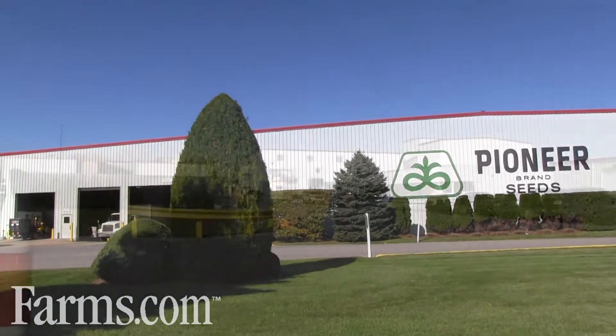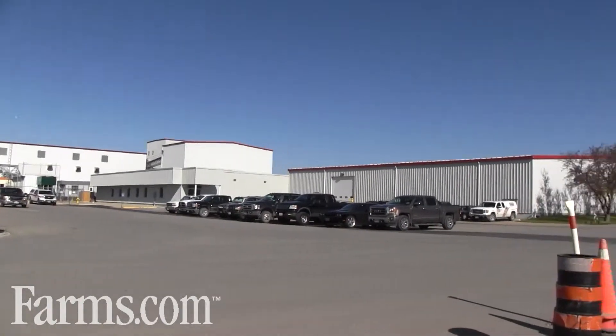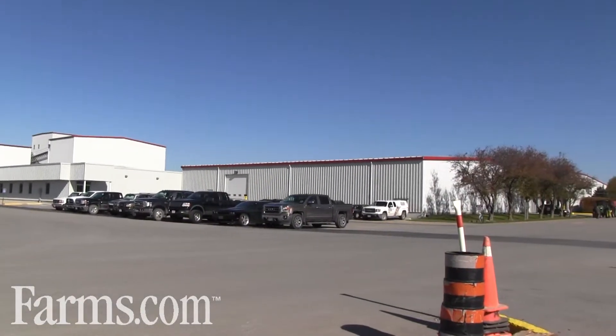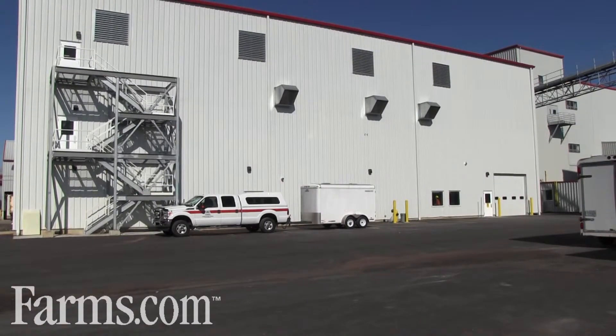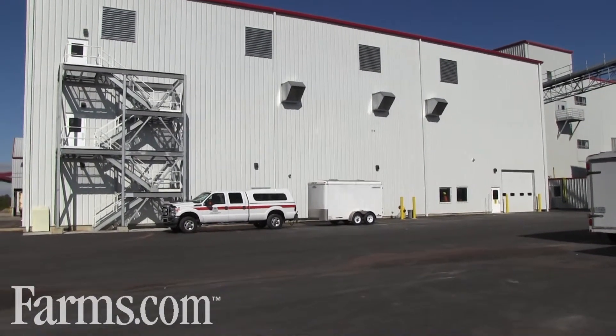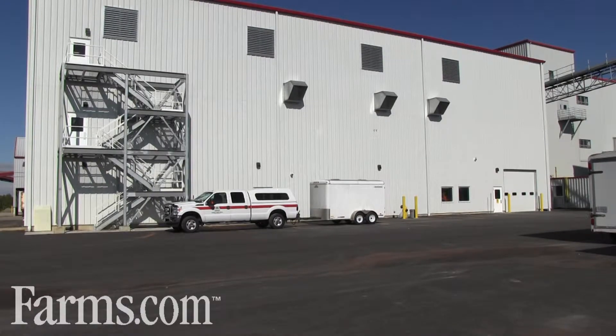What we have the capacity to do is create all of our integrated refuge products in corn right here in country, right in Chatham. The plant is state-of-the-art. It has basically more than doubled — just about tripling the capacity that we can put through the facility, as well as making sure that we're meeting all the requirements to package and treat according to all the regulatory that we need.